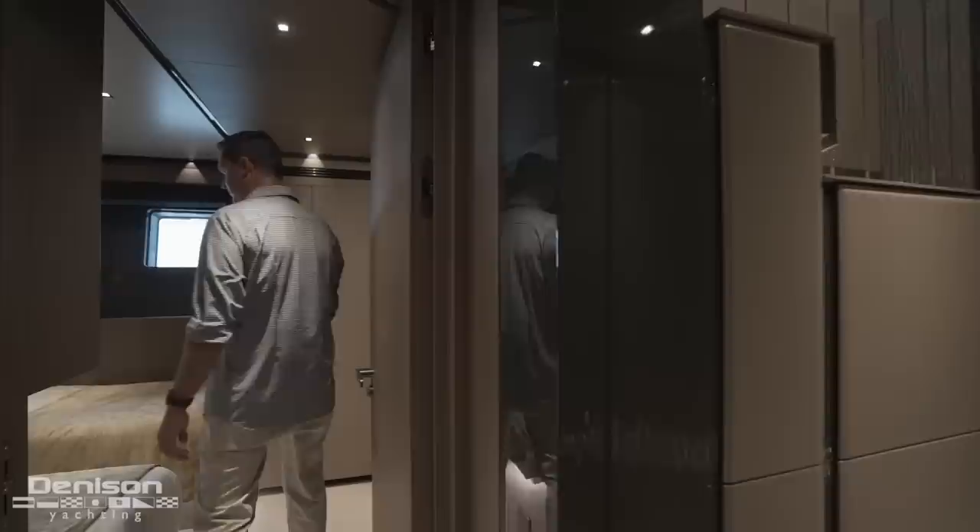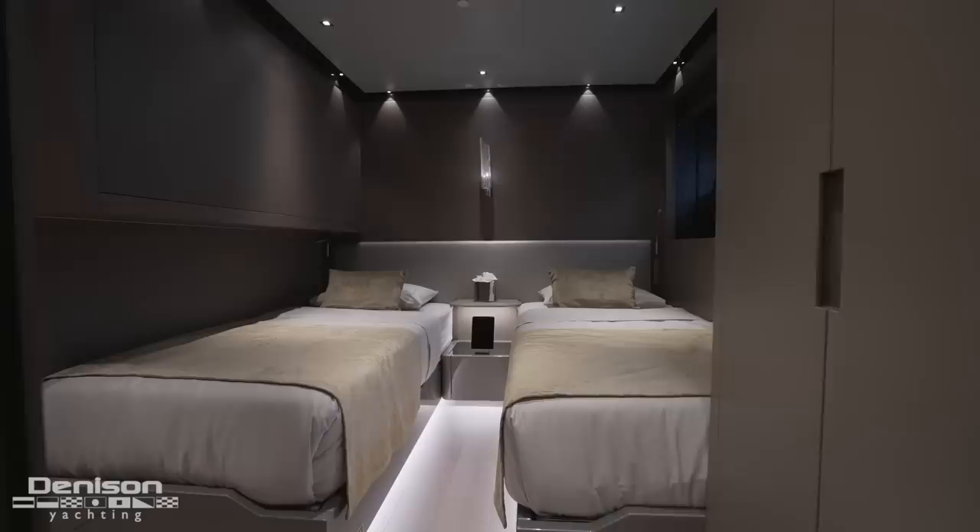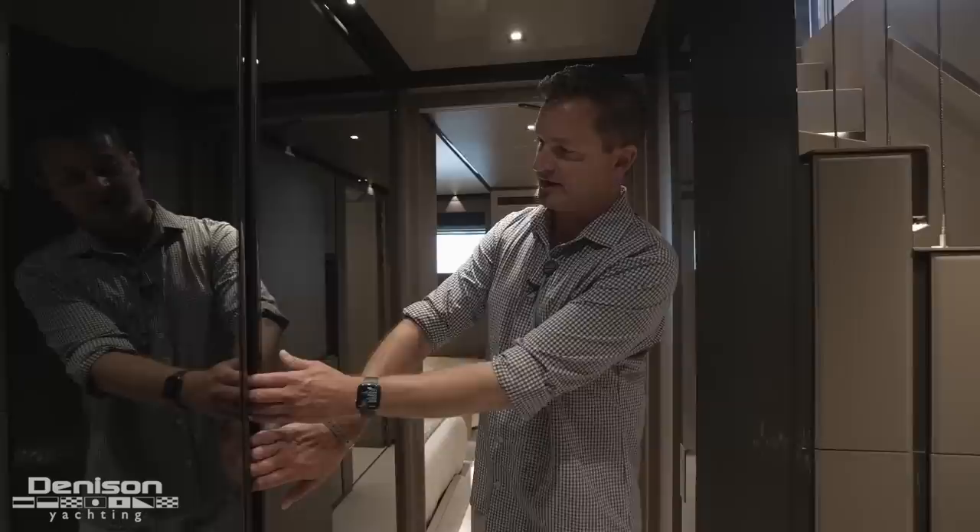Feels very rugged. Moving forward down the hallway, there are two more cabins. Both have two single beds and they're mirrored on port and starboard. Again, each has an en-suite head with a rain shower as well as a bidet.